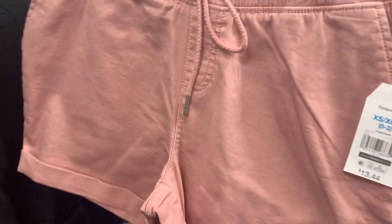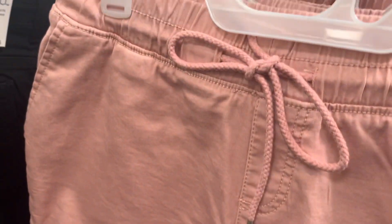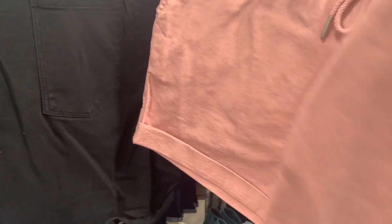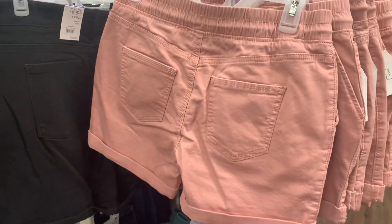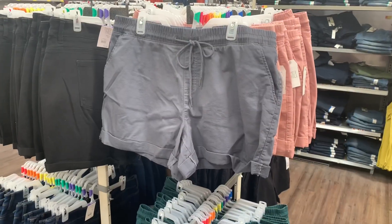They have some new shorts — these look really cool. They're drawstring and they cuff at the bottom. Here's the barcode — relaxed fit, $13.44. Let me show you the back — it has pockets! I really like this color. They also have this gray one for $13.44, and it also has pockets on the back.